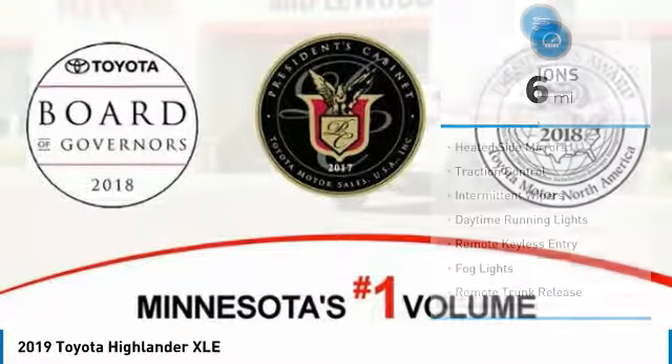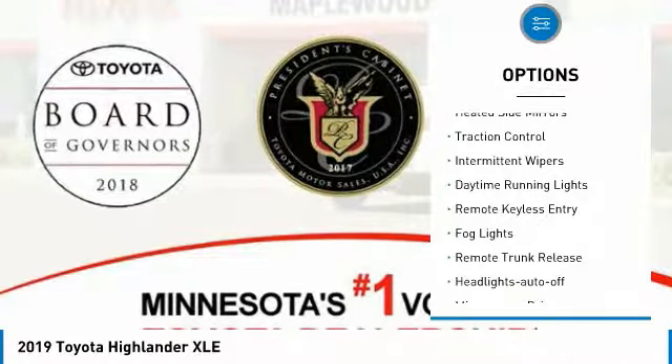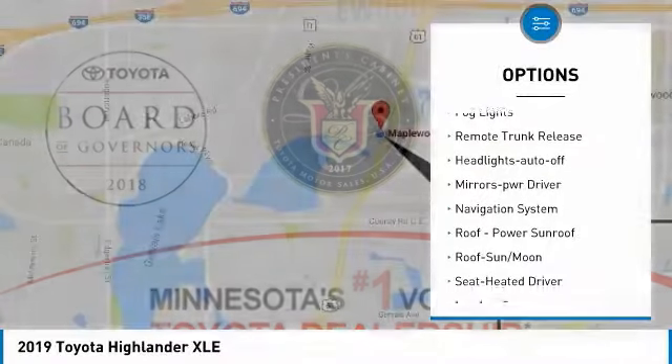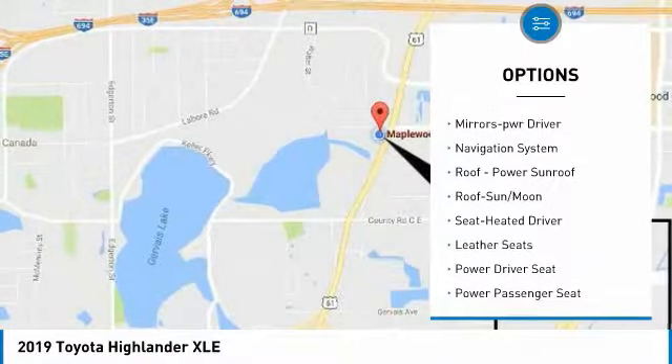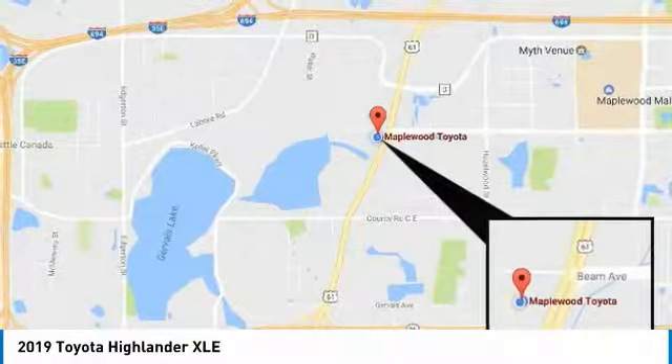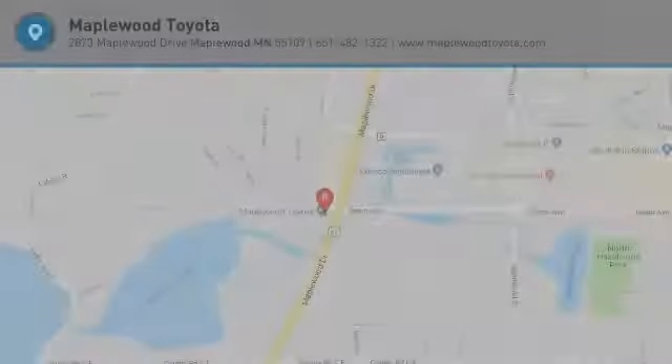Here are some of this vehicle's great options: all-wheel drive, heated side mirrors, traction control, intermittent wipers, daytime running lights, remote keyless entry, fog lights, remote trunk release, headlights auto off, mirror memory. Come take a test drive today.